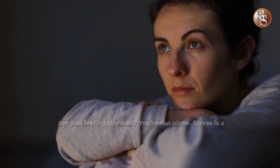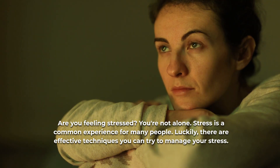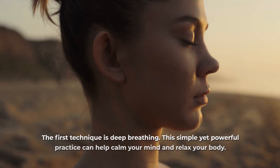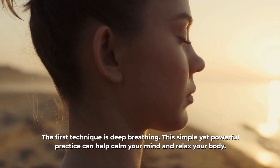Are you feeling stressed? You're not alone. Stress is a common experience for many people. Luckily, there are effective techniques you can try to manage your stress. The first technique is deep breathing. This simple yet powerful practice can help calm your mind and relax your body.